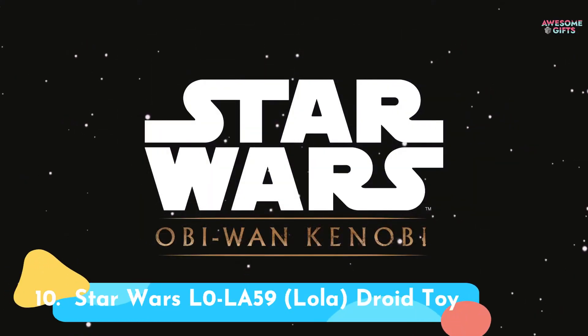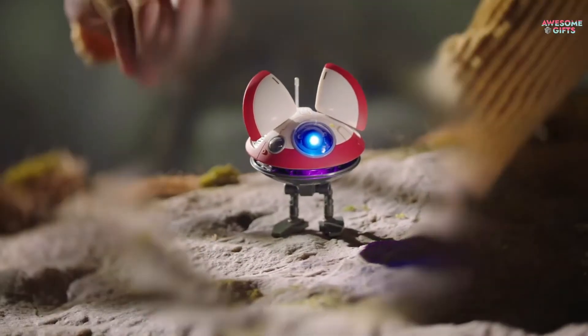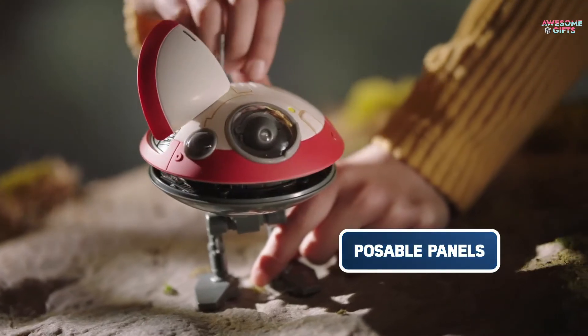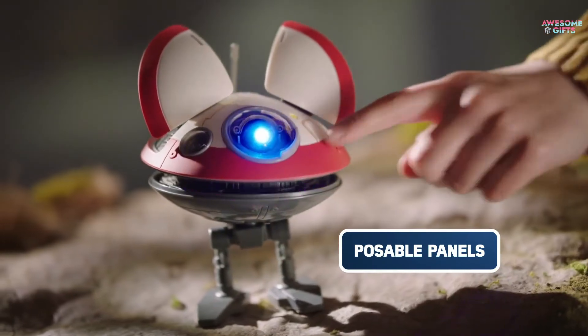Number 10: Star Wars Lola Droid Toy. If they spent the spring watching Obi-Wan, they probably already want their own Lola. This inexpensive interactive toy acts more like a pet than a robot, with sounds, lights, and movements. It's for ages 4+.